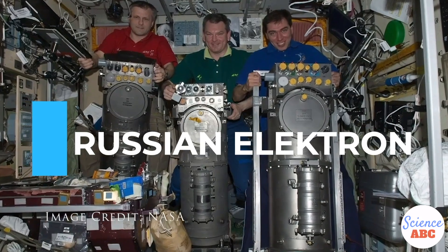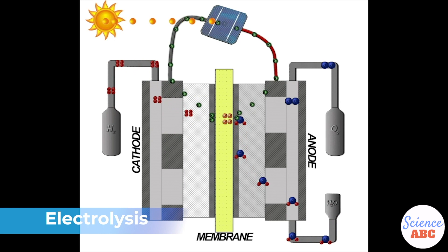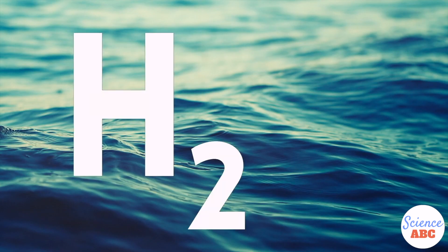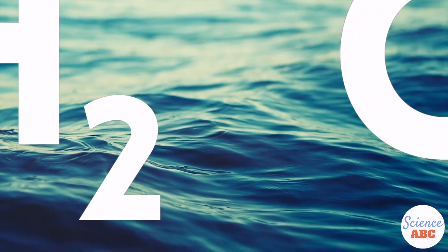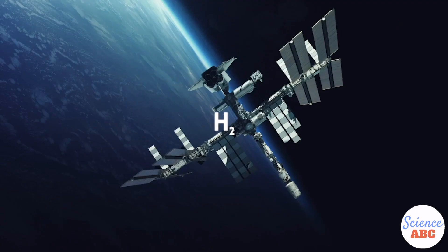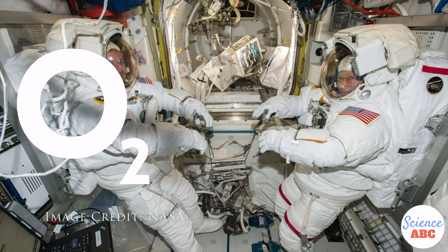So how do these oxygen generators produce breathable oxygen? Have you ever heard of electrolysis? This is a process that helps convert water into oxygen. A water molecule is composed of two hydrogen atoms and one oxygen atom. These two gases can be separated through electrolysis — that is, by passing an electric current through the water. Hydrogen gas is then vented into space, while the oxygen gas is circulated within the cabin.